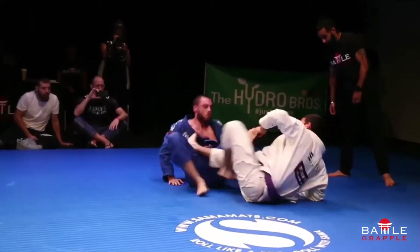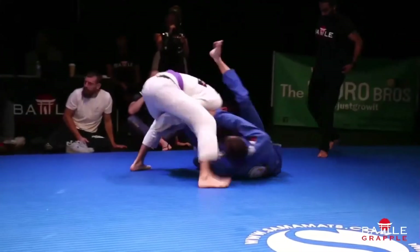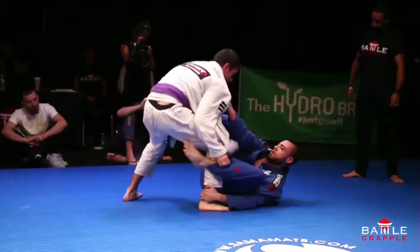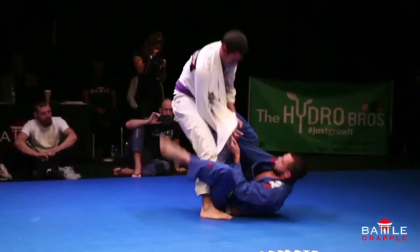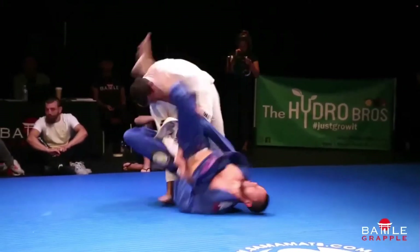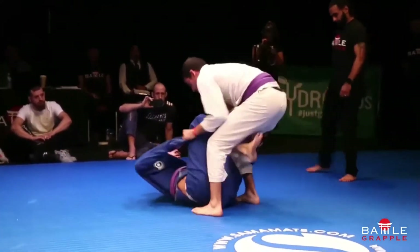Good inversion there. Tried to go for the crab ride, but Vasco was aware of what was going on. Vasco is in a strong position to pass the guard again, but Luis recovers it. Vasco so far has got really good balance — not managed to be swept yet. Very aggressive grips with Luis on the bottom.